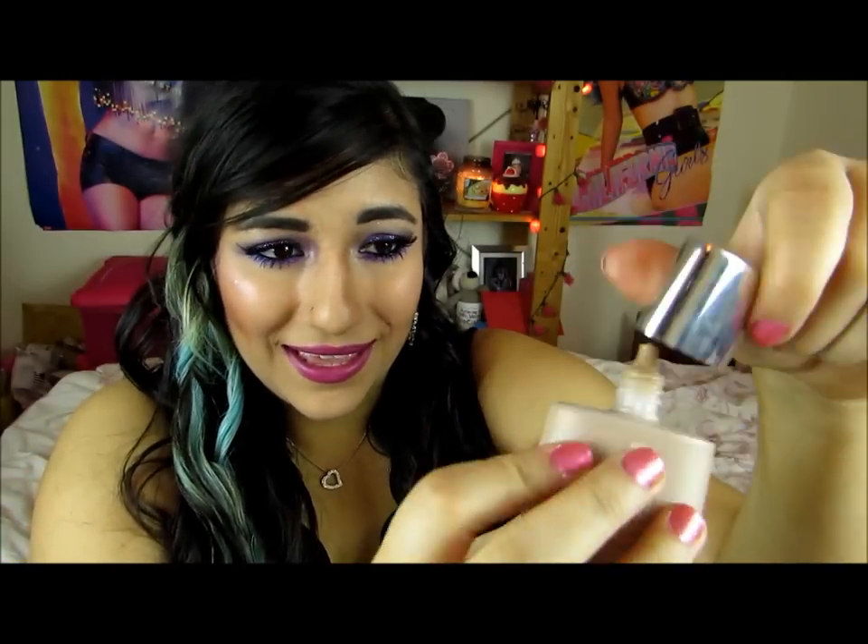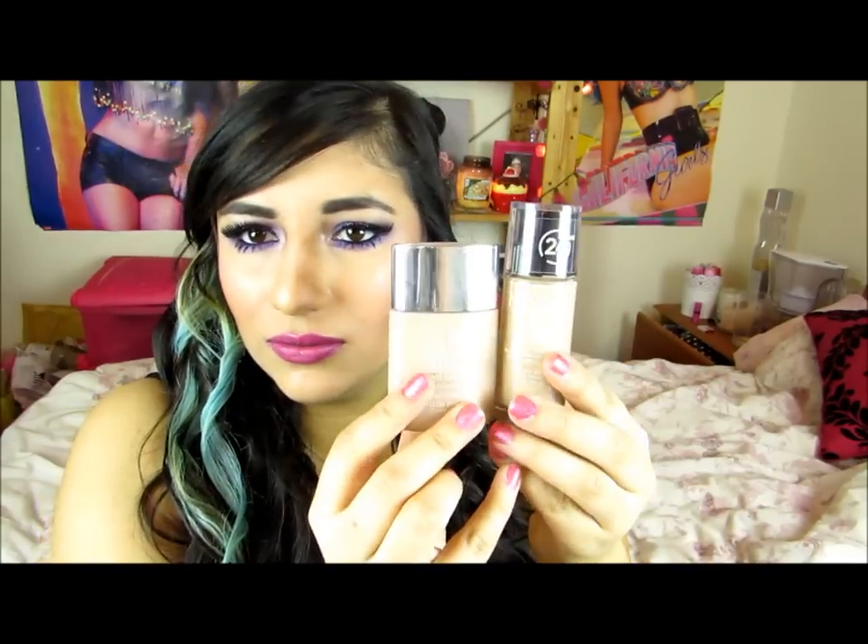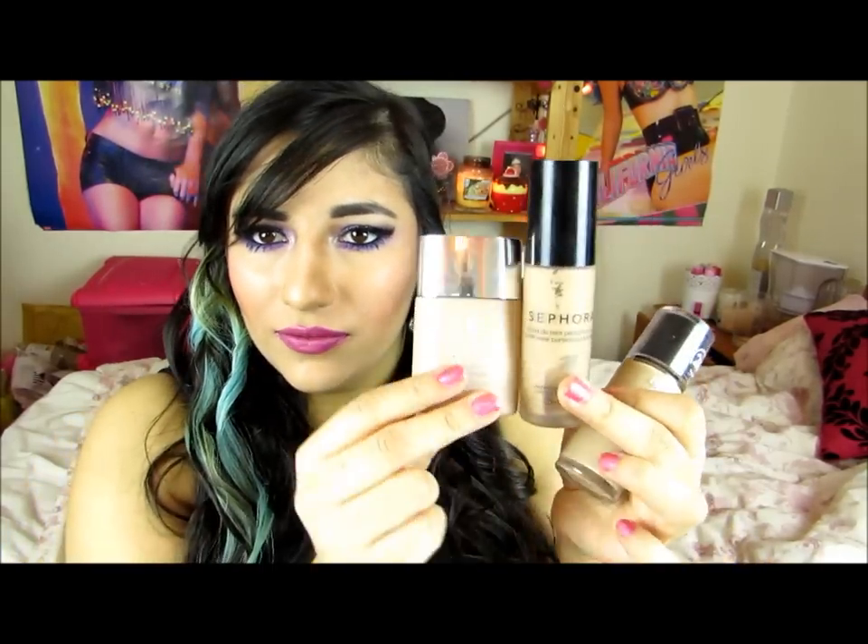This is the Clinique Anti Blemish Solutions Foundation. It has a screw top, the bottle is plastic and very small — if I compare it to a Revlon or Sephora bottle, it's very small and thin, but I like it. It's really compact and you can keep it in your handbag. The color is in the shade 'Fresh Vanilla' — it's actually a tad dark. It's okay today because I've fake tanned, but in future I'll be getting the lighter shade. They're not very good at color matching.